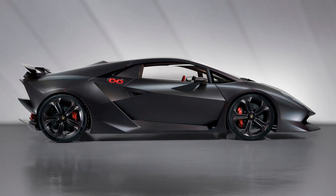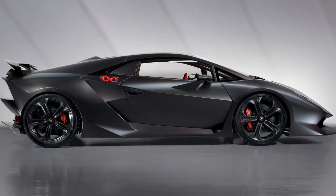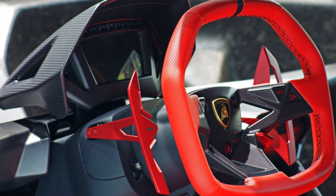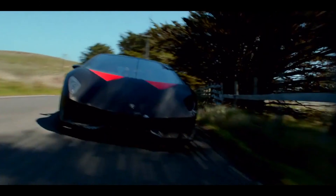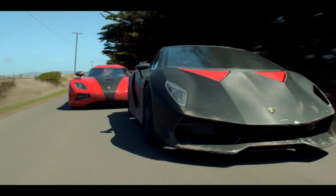It was available between 2010 and 2012, priced at around 1.8 million euros, which is approximately 15 crore rupees in India. At that time, the Lamborghini Sesto Elemento was the most expensive Lamborghini ever. It has appeared in a lot of virtual games and was also used during the filming of the climax scene of the Need for Speed movie.